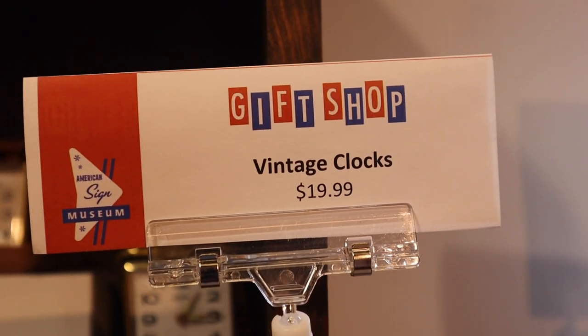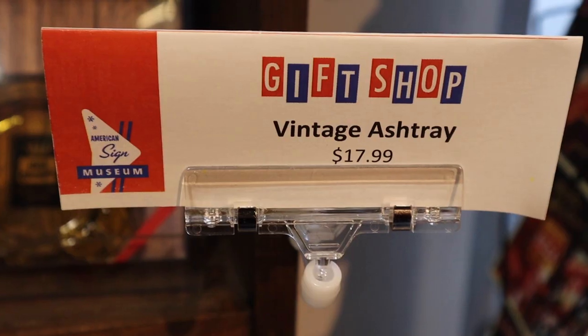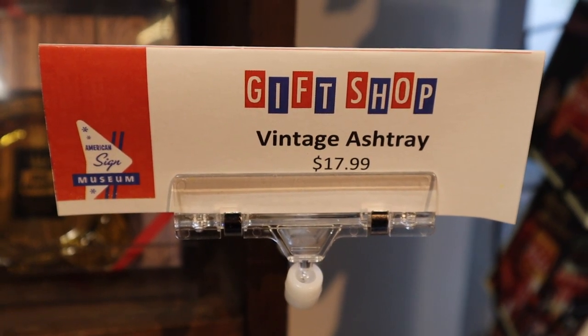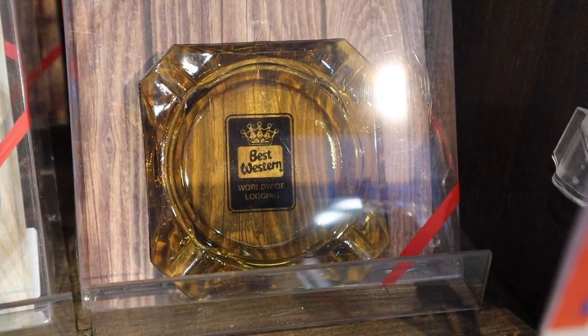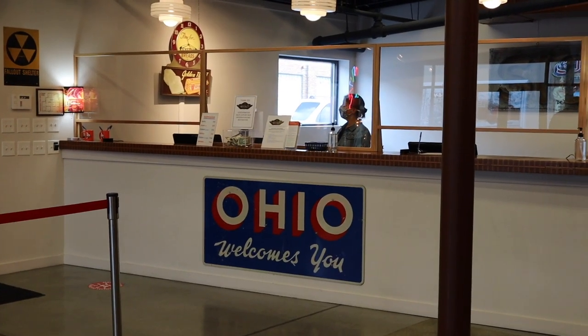This is really cool. Do any of you remember these vintage clocks? And this is really cool — they have vintage hotel ashtrays. Okay, that was just the gift shop.